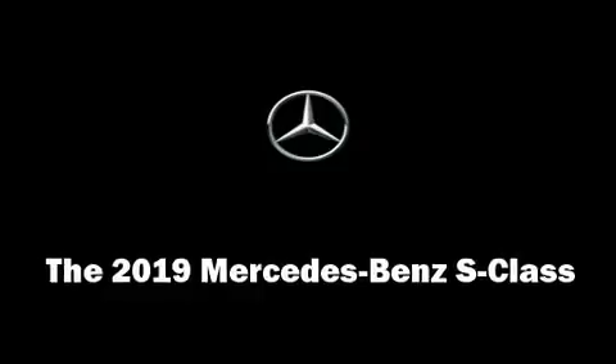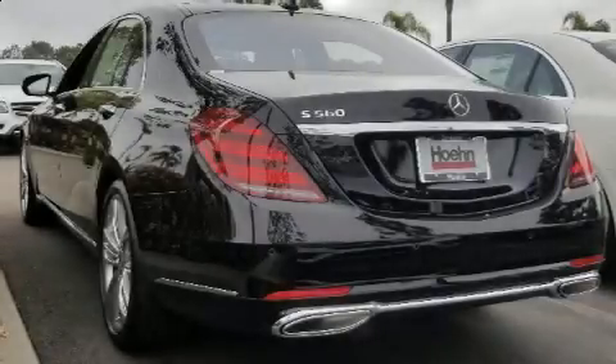The 2019 Mercedes-Benz S-Class. This four-door sedan stands out among competitors in its class.